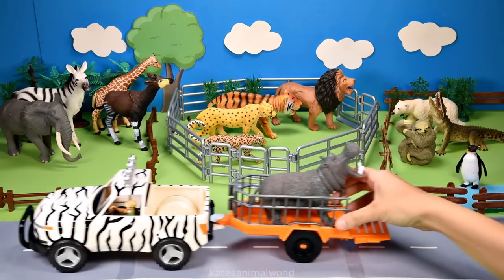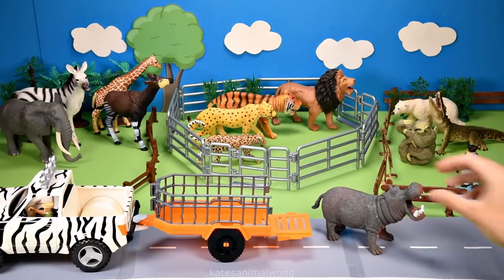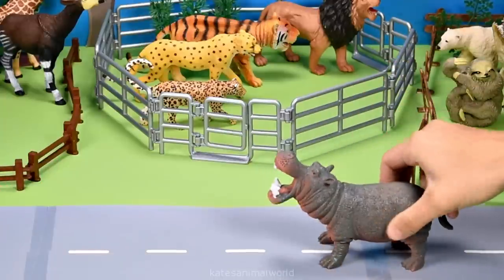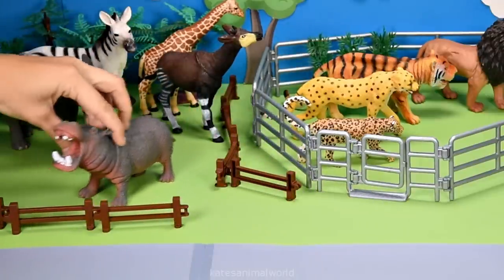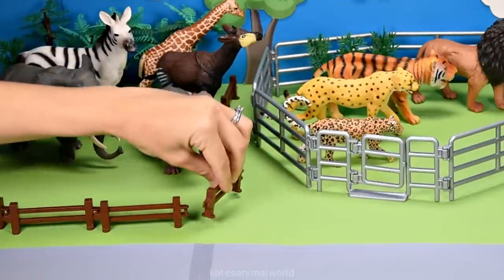The car's here. Who's that in the back? It's a hippopotamus. A hippopotamus is an African animal. Did you know that hippopotamuses can hold their breath underwater for five minutes? Don't forget to close the gate.